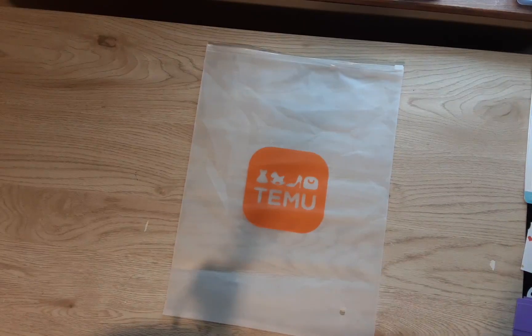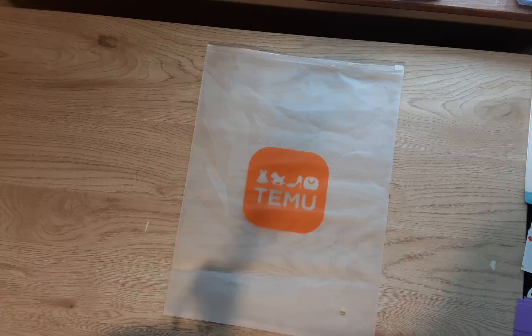Hi guys, welcome back to my channel, Diana Loves Colors. Today I'm going to show you part two of the Temu haul that I got from their marketing team. They said I could pick out some stuff to show you and that's what I did. I'll link that other video in the description box. So if you don't know who Temu is, they are a global website that sells and ships within the United States.